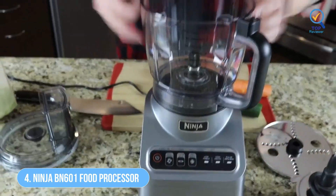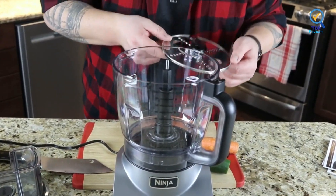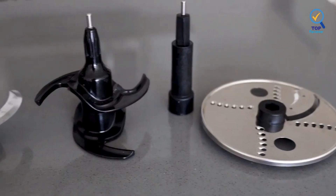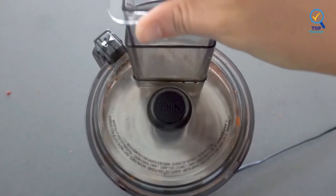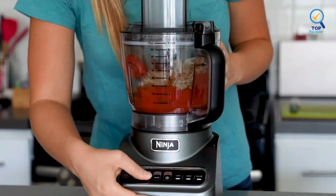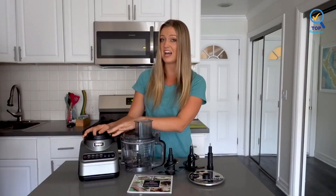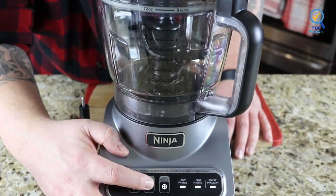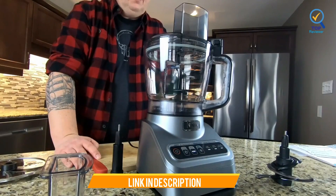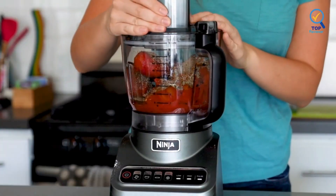Number 4: Ninja BN601 Professional Plus Food Processor. The Ninja BN601 Professional Plus Food Processor has a streamlined, attractive design, a potent 1000-watt motor, and four presets in addition to its high, low, and pulse settings. The machine comes with a 9-cup bowl with a feed chute lid and pusher, quad chopping blade, dough blade, reversible slicing and shredding disc, and a 20-recipe guide. It is crafted with four Auto-IQ intelligent preset programs that make food prep easier with three speeds: low, high, and pulse.